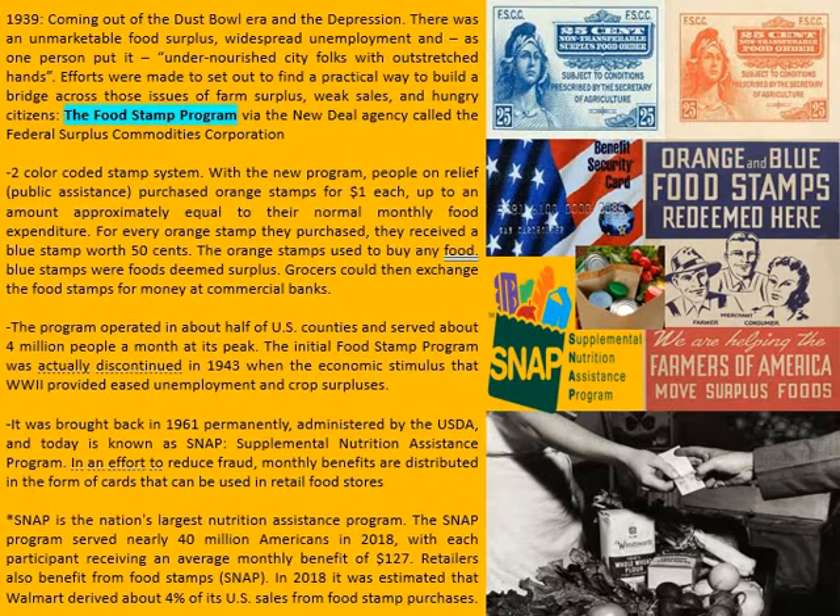The orange stamp was used to buy any food; blue stamps were used for foods that were deemed surplus. Grocers could then exchange the food stamps for money at commercial banks — that's how that system worked. The program operated in about half of US counties in America and served about four million people at its peak. The initial food stamp program was actually discontinued in 1943.